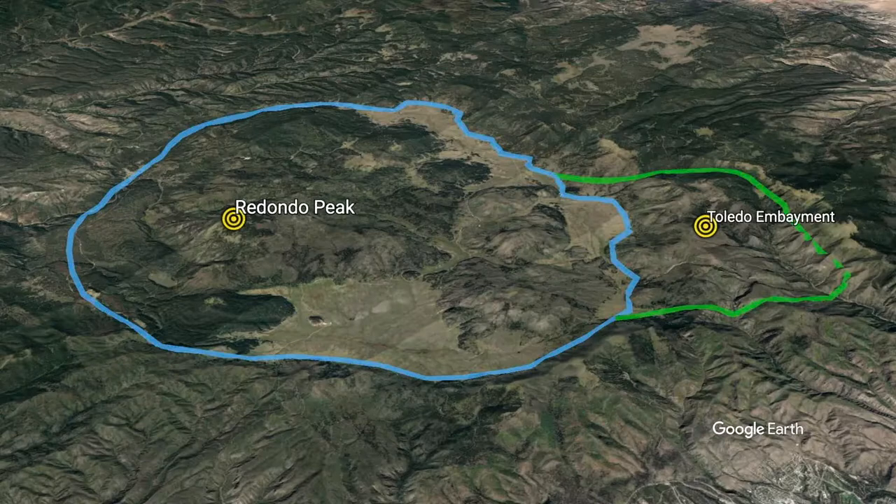Let's begin our flight from a high perspective just south of the caldera. The blue line outlines the Valles caldera boundary, and the green line outlines the Toledo embayment. The Toledo caldera essentially formed in the same place as the Valles, but included an extension to the northeast, termed the Toledo embayment. In between the two caldera eruptions, a large volcano formed in the embayment, termed Cerro Toledo.